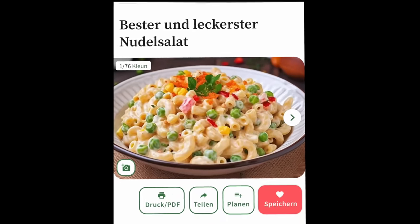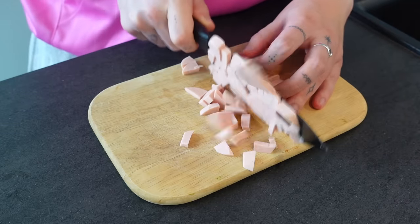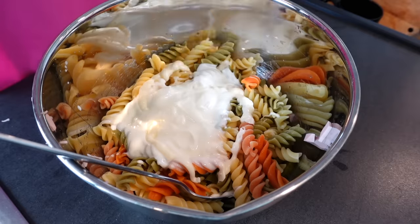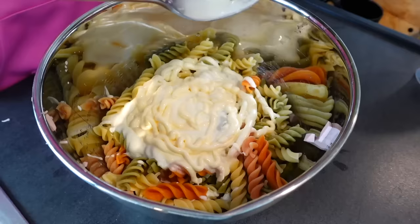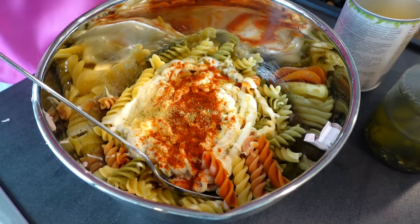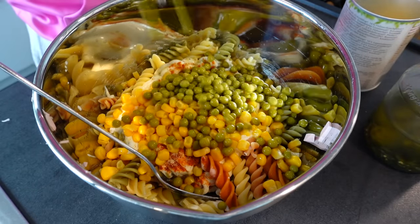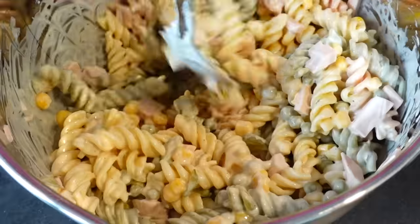I'm gonna add this 'Fleischwurst' — it's basically like bologna. I don't even know what it is in English, but it's also veggie. You're also gonna cut up some pickles, and add some yogurt as the dressing, a whole lot of mayonnaise — I added a little bit less than recommended, I'm not crazy. A tablespoon of pickle juice, some chicken bouillon, some paprika powder, some garlic powder. Basically just put all of that in, then also add some corn and some peas, and that's basically it — the world's best and yummiest pasta salad, hopefully.